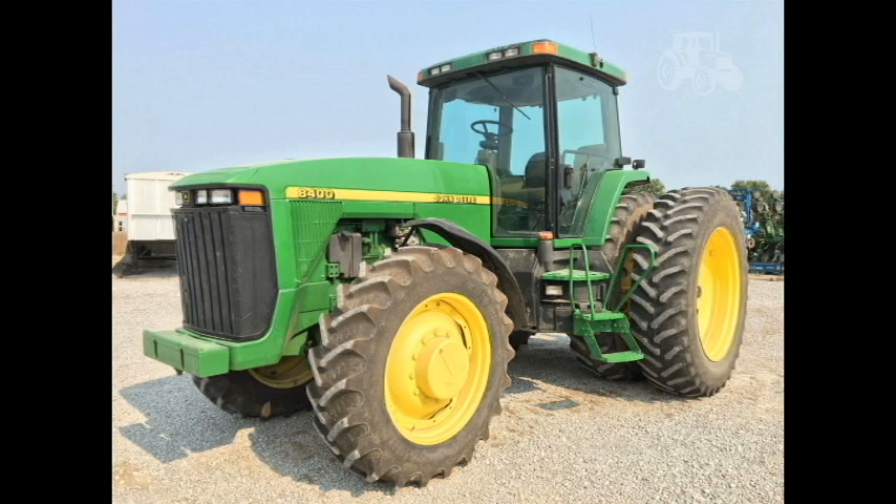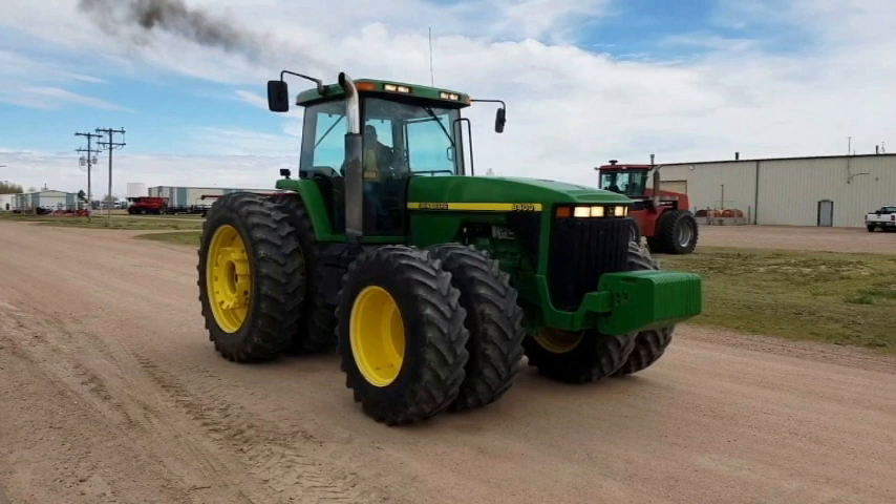I usually see them on Craigslist in the 6,000 hour range for about $50,000. Something else that interests me about these — I think this came up in the mid-2000s or even early 2010s — but it seems to be about the oldest mechanical front-wheel drive tractor I see with front duals.